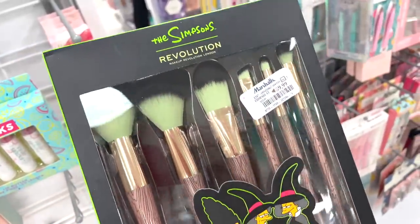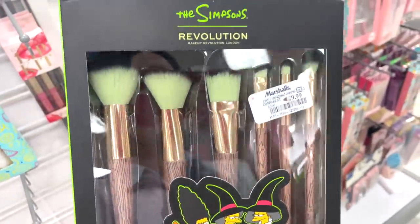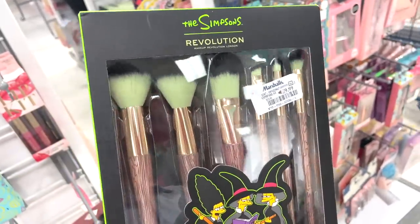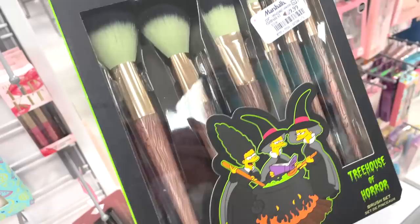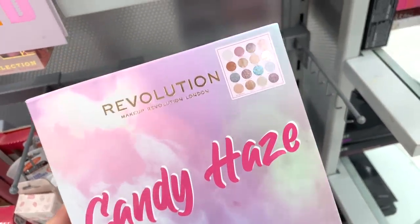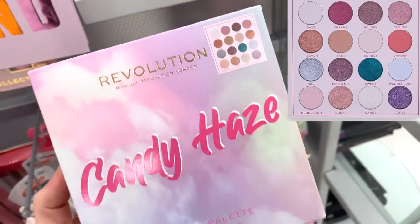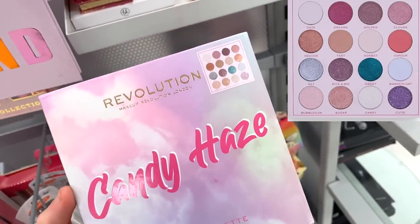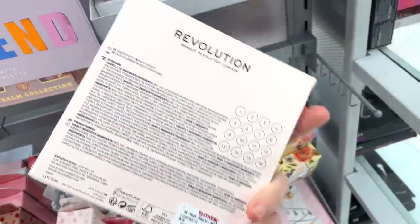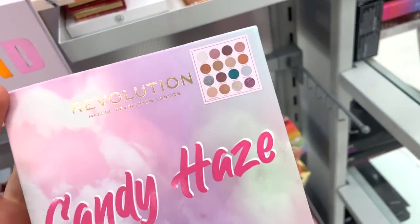At Marshalls, I also found the Makeup Revolution and Simpsons brush set — in here we get six full-size brushes, three eye brushes, and three face brushes for only $9.99. The handles looked pretty cool and I thought it was a pretty solid find. Next up, I found the Makeup Revolution Candy Hades Eyeshadow Palette, which literally just released. I remember doing a walkthrough at Ulta where this collection was. I so far just found this for $4.99 — I think it's one of their cutest palettes released to date.